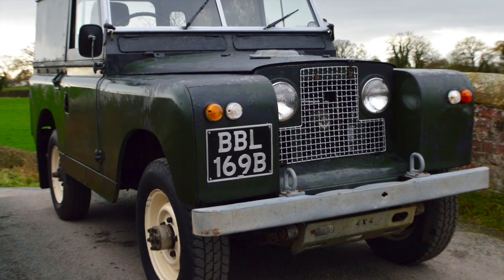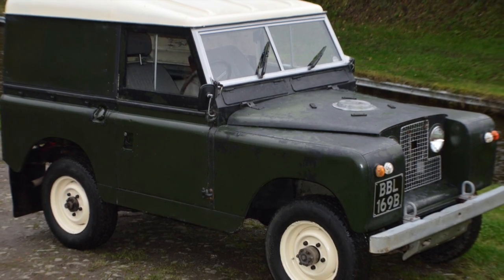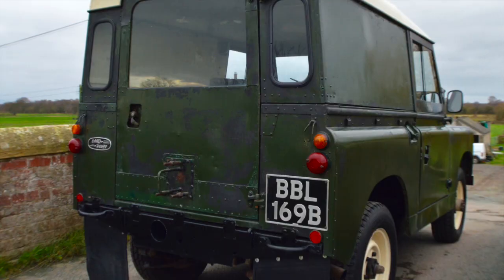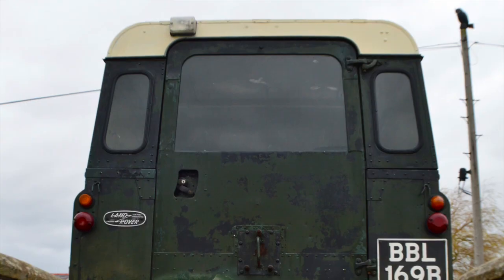Welcome to the sale of our Land Rover Series 2A. This car is first registered on the 14th of the 5th, 1964. As you can see it's in its working clothes, but it is a dead square, proper, honest vehicle.